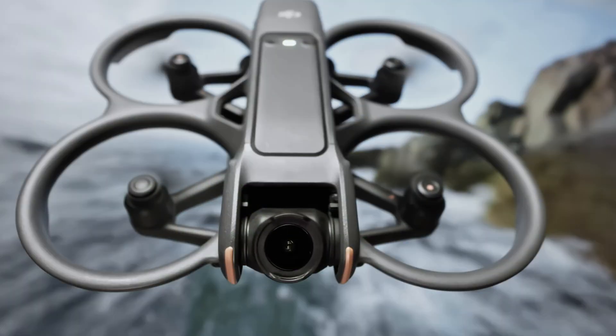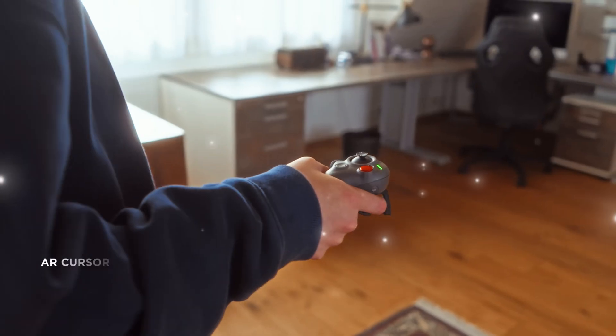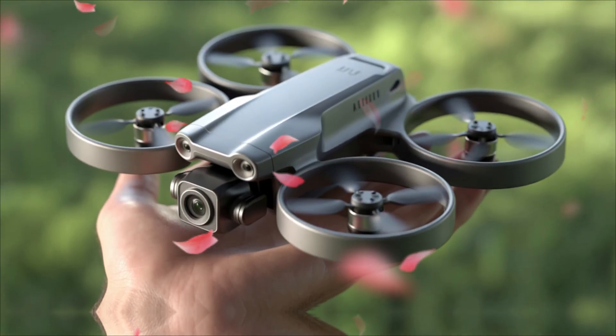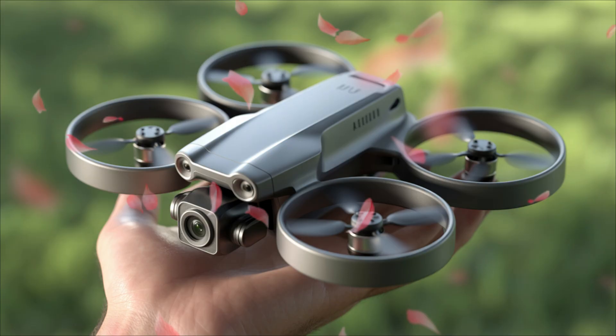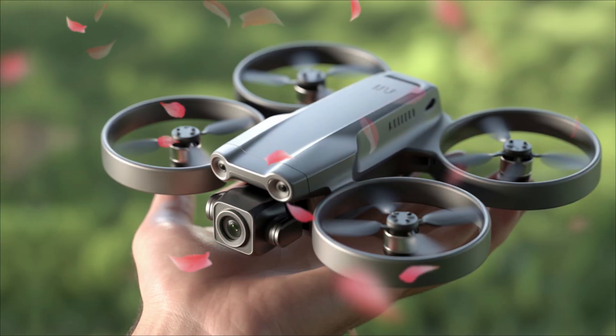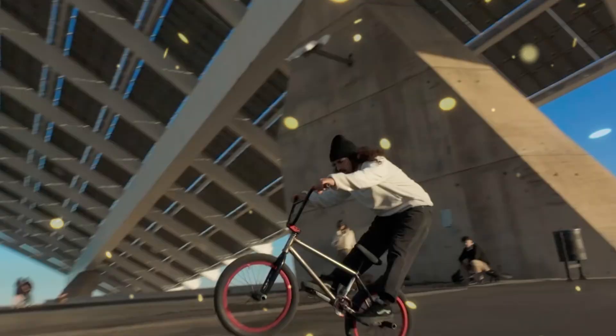The FPV world is once again on fire with excitement, and the reason is crystal clear. DJI is reportedly preparing to launch the DJI Avida 3, the next big leap in first-person view drone innovation. After months of leaks, insider reports, and testing footage surfacing online, we finally have a solid idea of what this beastly new FPV drone could bring to the table.